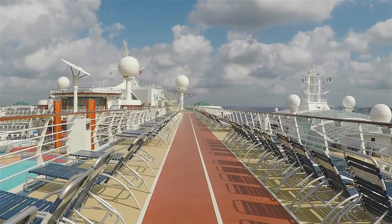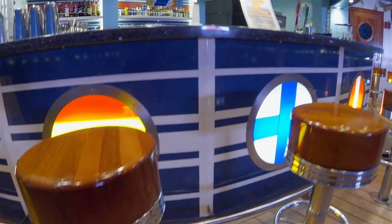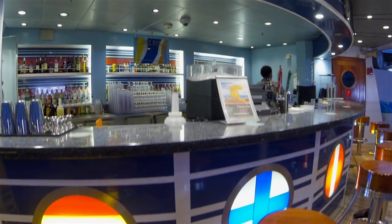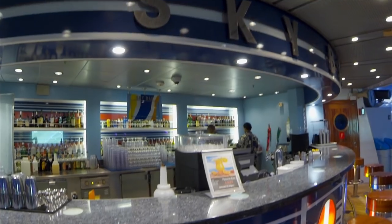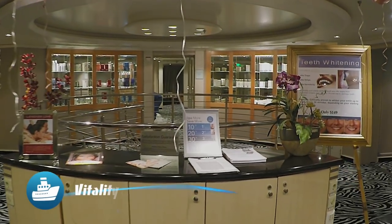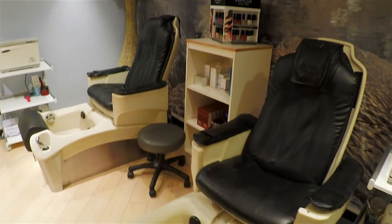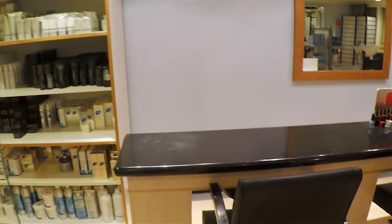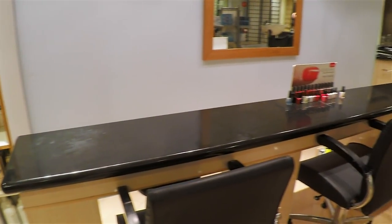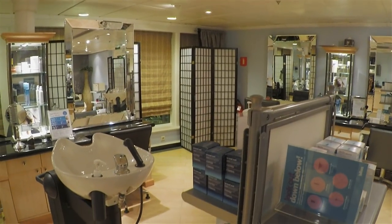You can take in the view while running laps on the jogging track on Deck 12. Or you could just use it as a path to your mojito at the Sky Bar — or better yet, a path to the Vitality at Sea Spa. This full-service spa offers a beauty salon and spa treatments, including massage, manicures, and seaweed body wraps.